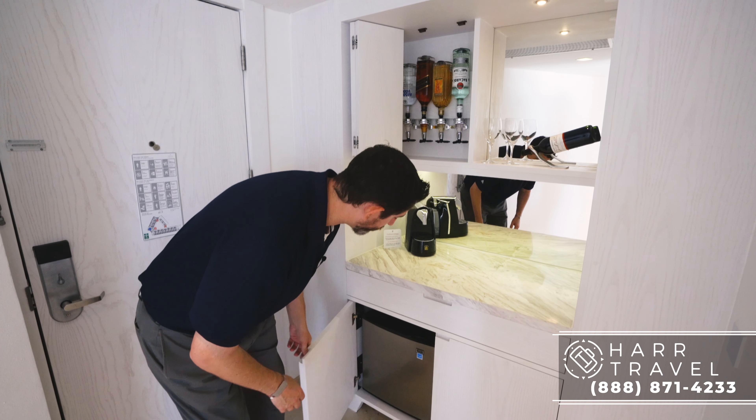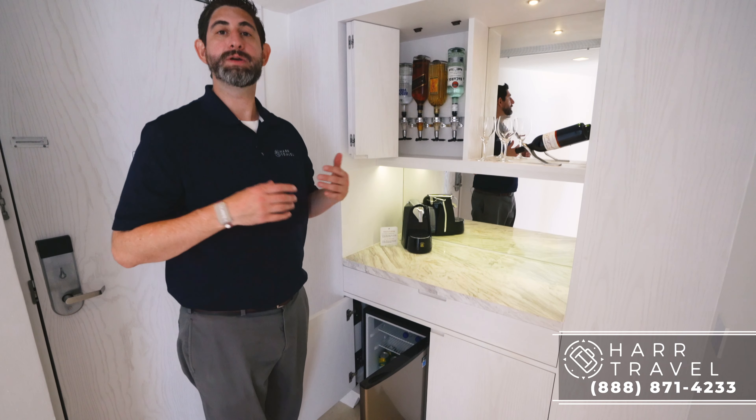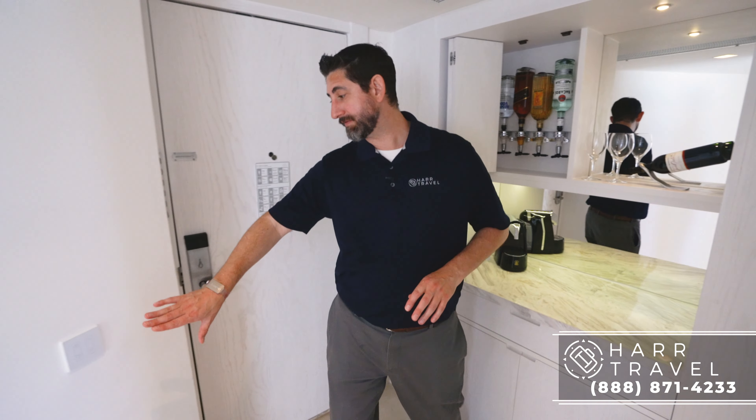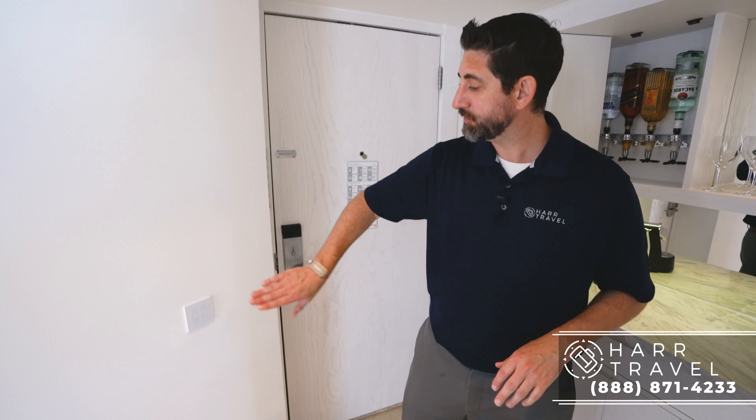Down below you're going to have your mini bar. It'll be fully stocked upon your arrival, and you can have it replenished every day as you like. Just to the right of the entryway here, you have your light controls, and then you also have your do-not-disturb makeup room — you just press the button there and you can communicate with them outside.